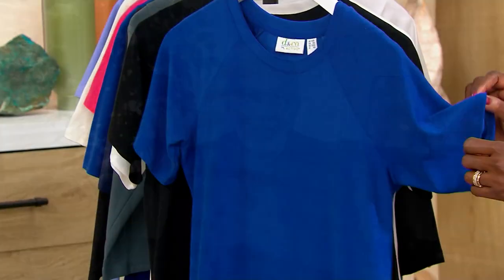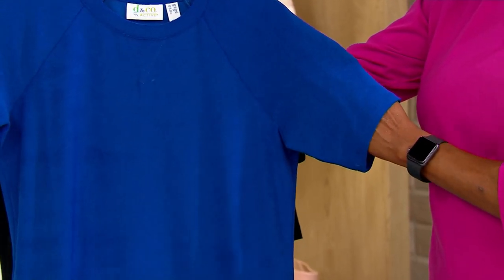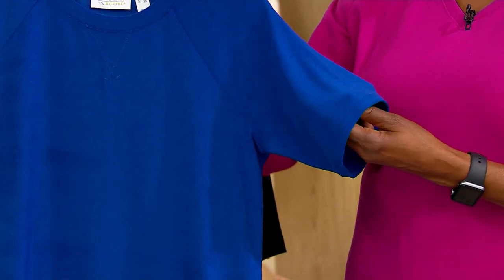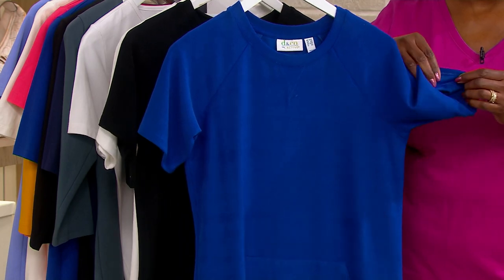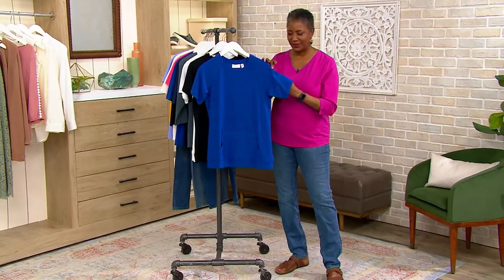Let's talk knit terry for a minute, because knit terry is a very popular fabric in the Denim & Company line. We've had knit terry longer than I've been there, which is almost 17 and a half years — so it probably does go back 25 years. Knit terry is that fabric that has the loops on the outside and the smooth jersey on the inside, which is completely opposite of what French terry is.